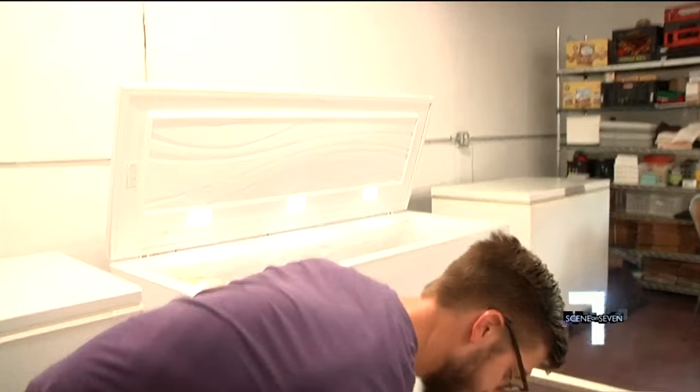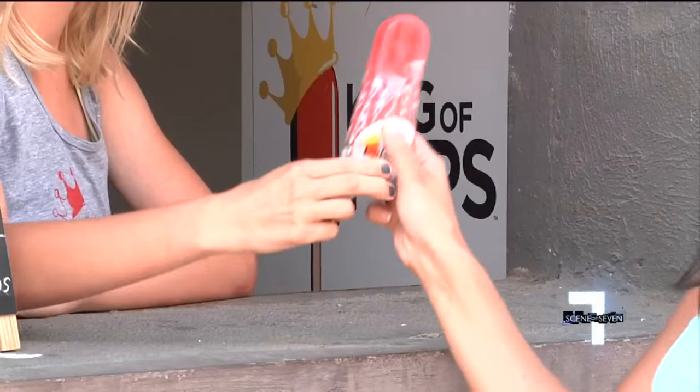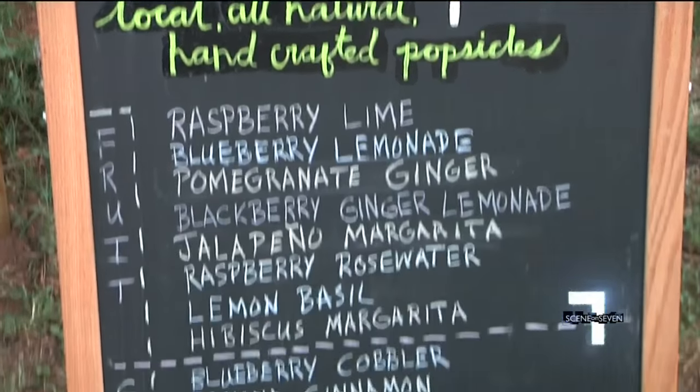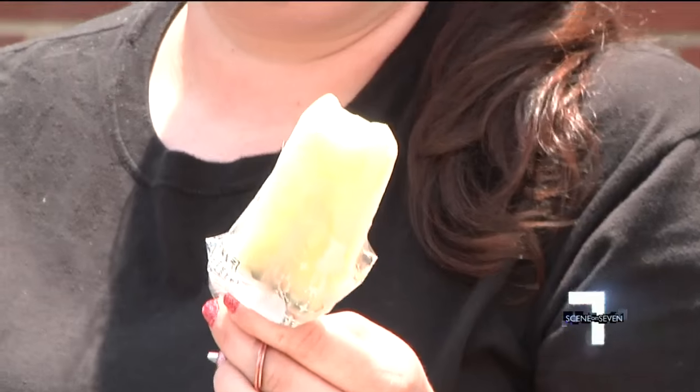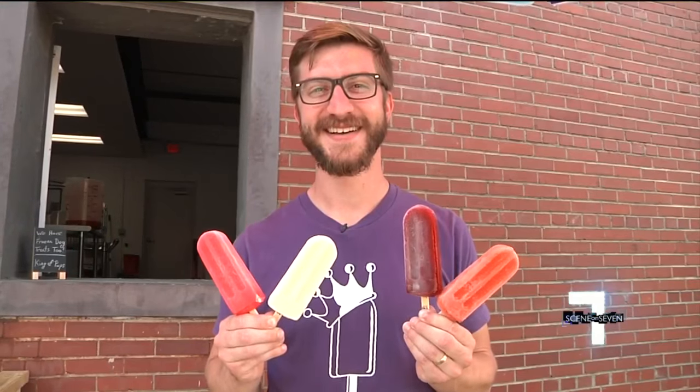While the carts serve a handful of flavors at each event, the new window has their entire frozen arsenal at your command. With refreshing fruity flavors like raspberry lime, jalapeño margarita, and lemon basil, and creamy delicious flavors like chocolate sea salt and blueberry cobbler, these aren't your average popsicles.